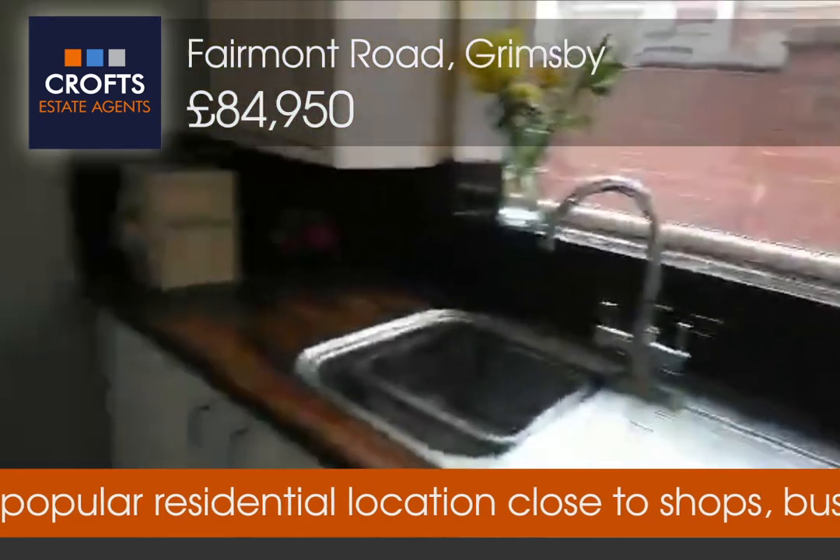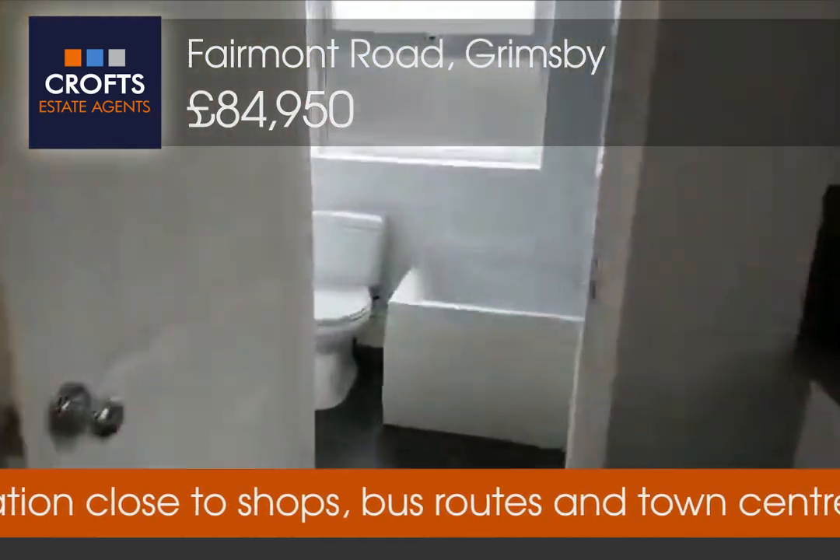It's a lovely property. A wonderful purchase for a first time buyer.